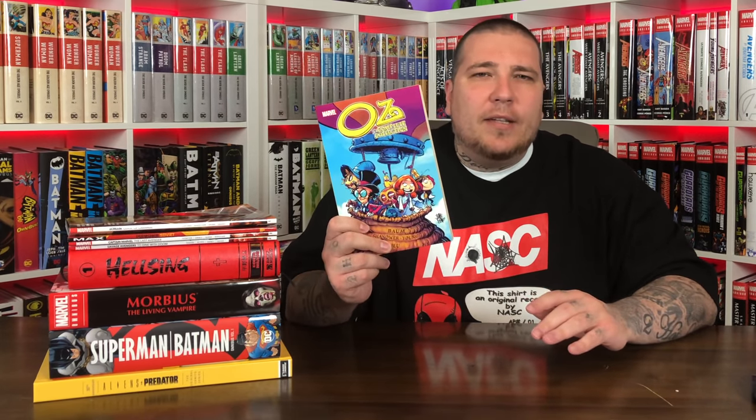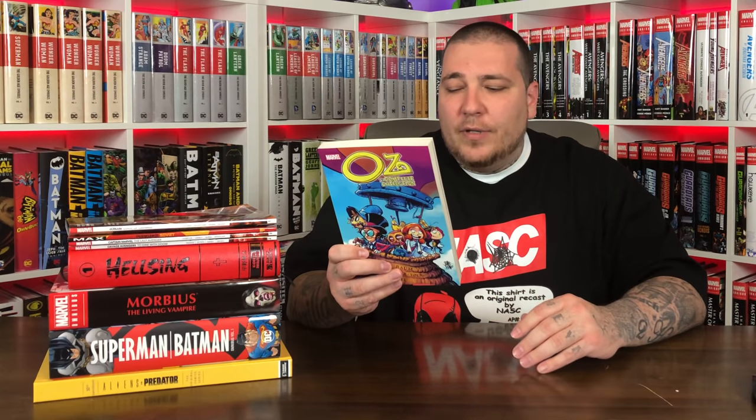The first one up is the Oz Complete Collection. This is written by Eric Shainower and illustrated by Scotty Young. This contains Ozma of Oz issues 1 through 8 and Dorothy and the Wizard in Oz issues 1 through 8. So it's almost the same material as the omnibus but it doesn't have as much — the omnibus is like 900 pages and this collects 16 issues. This has a $16 cover price. It is a little bit smaller than your typical trade paperback.